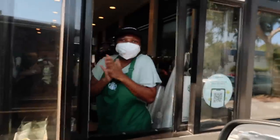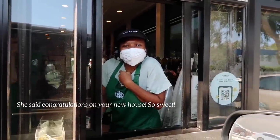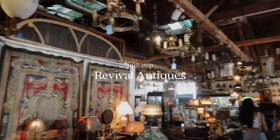We took a little break to get some coffee. We found a Lone Fox family member — hi! Oh, thank you so much! We just got to Revival Antiques.